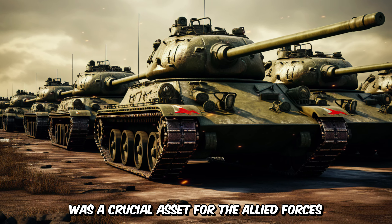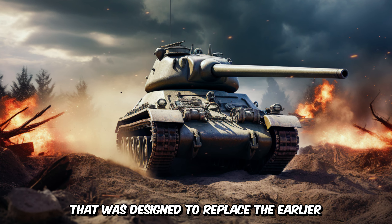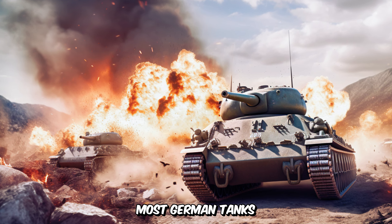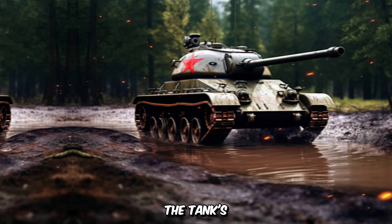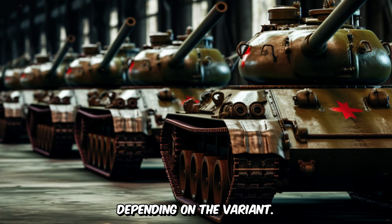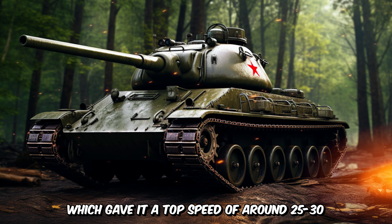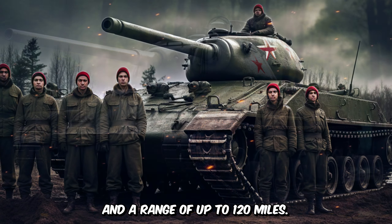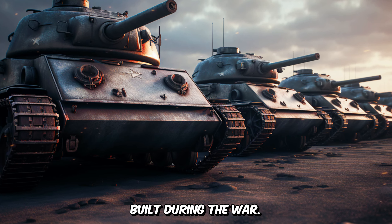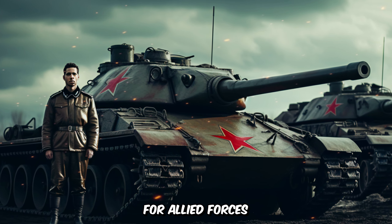Finally, the American M4 Sherman tank was a crucial asset for the Allied forces during World War II. The M4 Sherman was a medium tank designed to replace the earlier M3 Lee/Grant tank. It was armed with a 75mm main gun, which could effectively engage most German tanks at normal combat ranges. The tank's frontal armor thickness ranged from 55mm to 75mm depending on the variant. Powered by a variety of gasoline engines, it achieved a top speed of around 25 to 30 miles per hour and a range of up to 120 miles. The tank's relatively simple design and ease of maintenance allowed for mass production, with nearly 50,000 units built during the war.